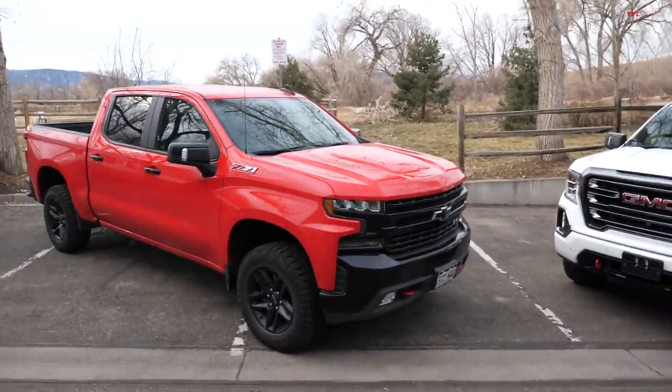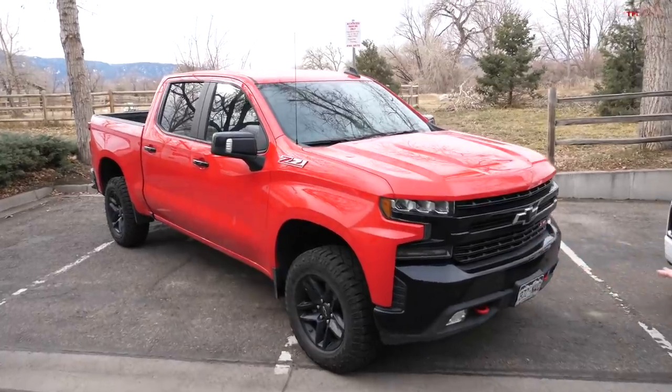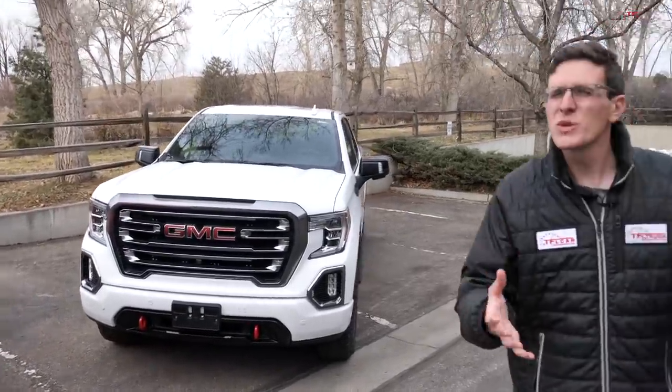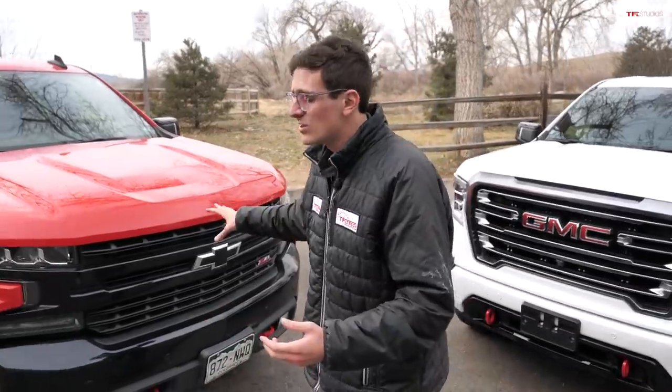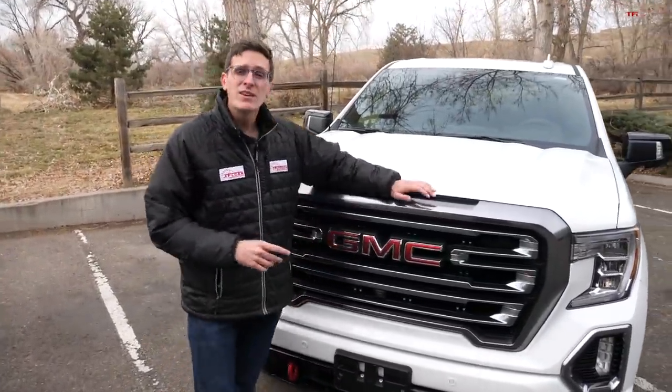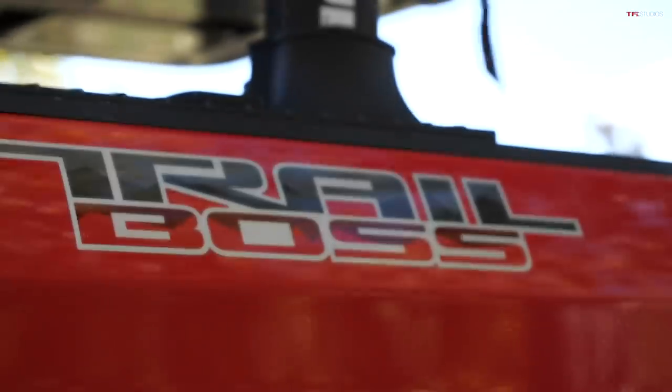Behind me I have two full-size off-road trucks built by General Motors but by two different brands — the Chevrolet Silverado 1500 and the GMC Sierra 1500. This is where things get interesting because both are the off-road spec: this is the Silverado Trail Boss and this is the Sierra AT4. In this video we're going to compare them and see which one you should get.